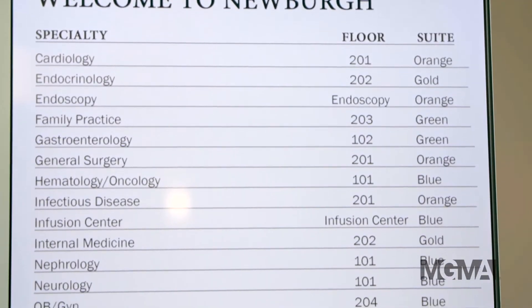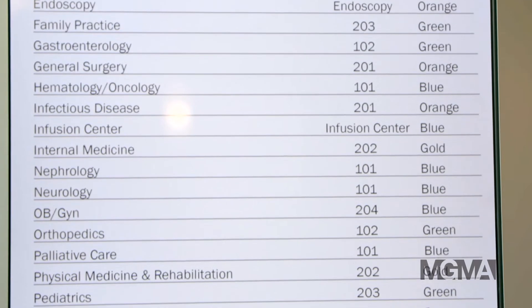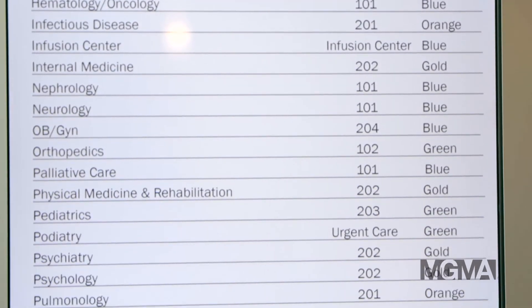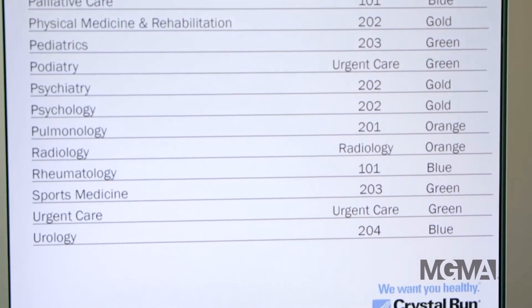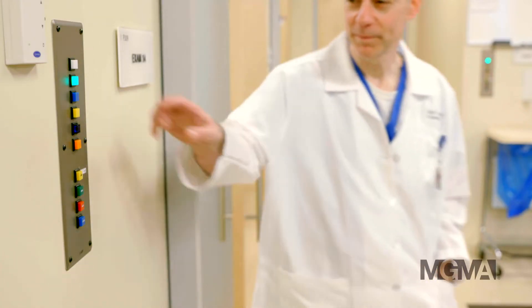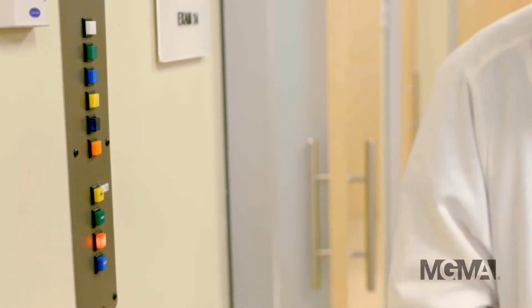Crystal Run's Newburgh location boasts over 66,000 square feet of usable space, with 40 different medical and surgical specialties all under one roof. In facilities of this size, bottlenecks and inefficiencies are common — but they don't have to be, thanks to the Expediter light system. The staff saw the value and have really embraced it as a culture.